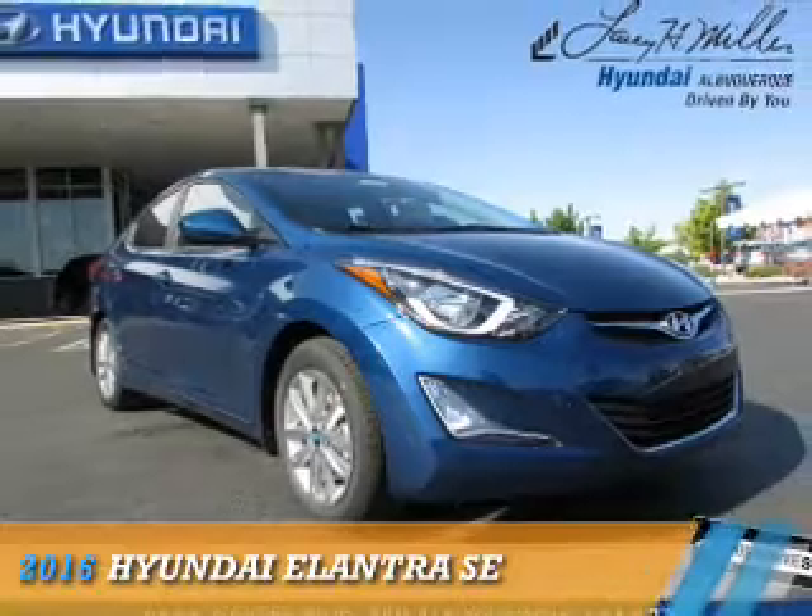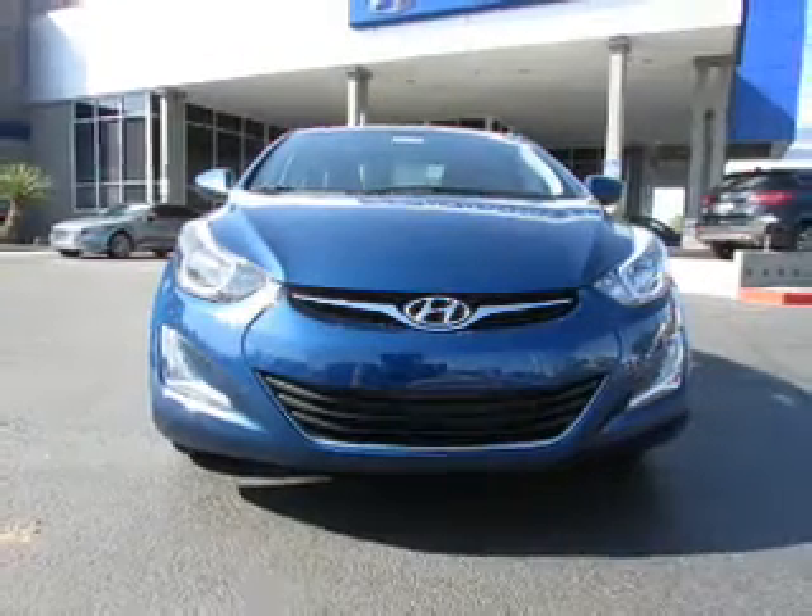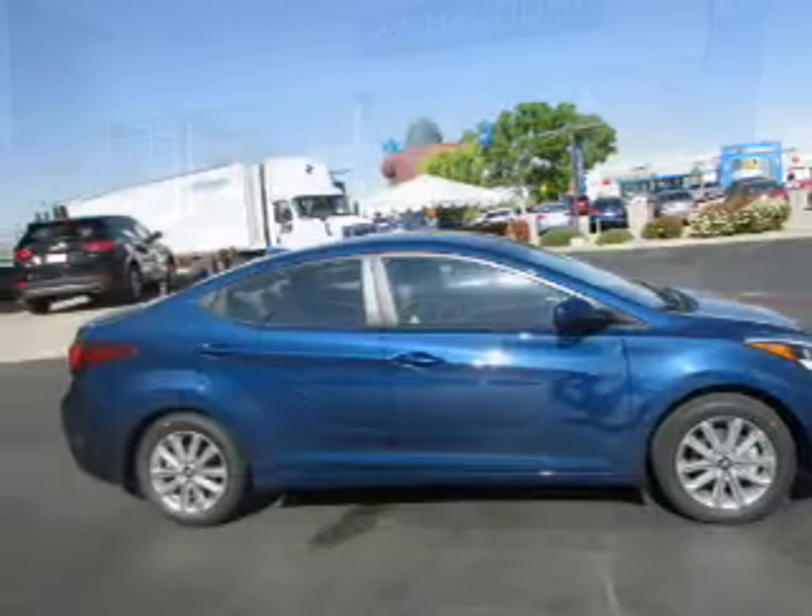Presenting the 2016 Hyundai Elantra. It's powered by Front Wheel Drive, a 1.8-liter 4-cylinder engine, and an automatic transmission.